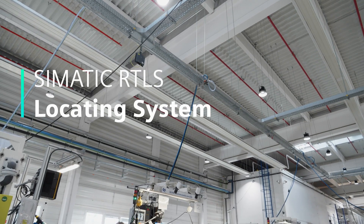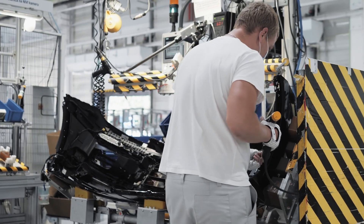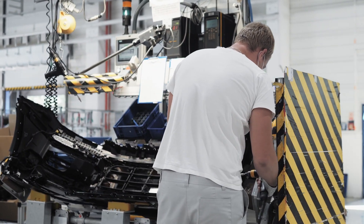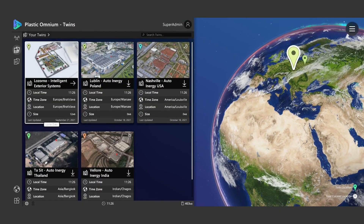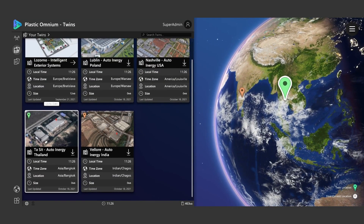Imagine a system that delivers real-time data on material flow through the production process. The company Plastic Omnium has decided to implement the Sematic RTLS application in its Slovak plant in Lozorno.